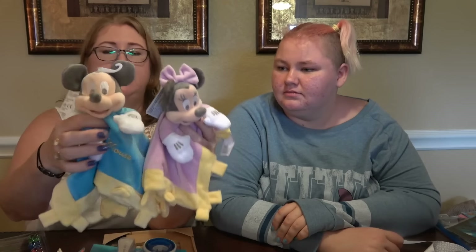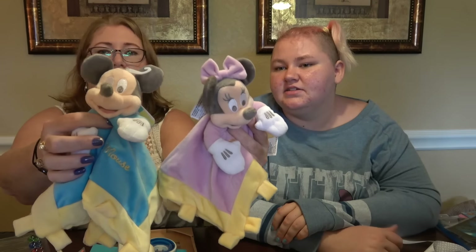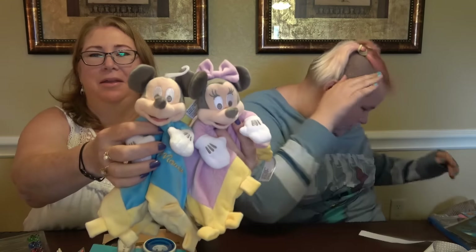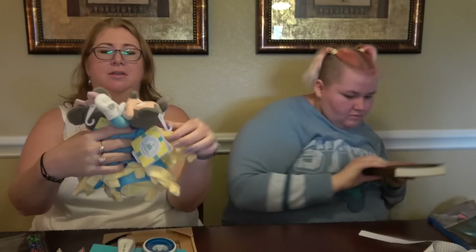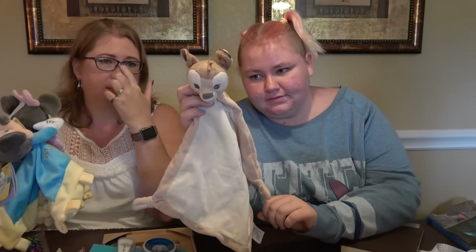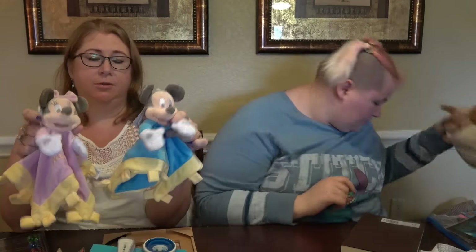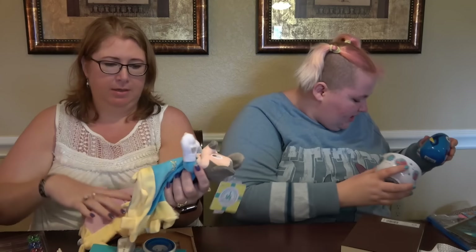These are obviously not for me — these are for my beautician friend who had twins recently. I wanted to buy her something for the babies. They are a boy and a girl — yes, I bought gendered things. We've got Mickey and Minnie — they can swap them if they want.